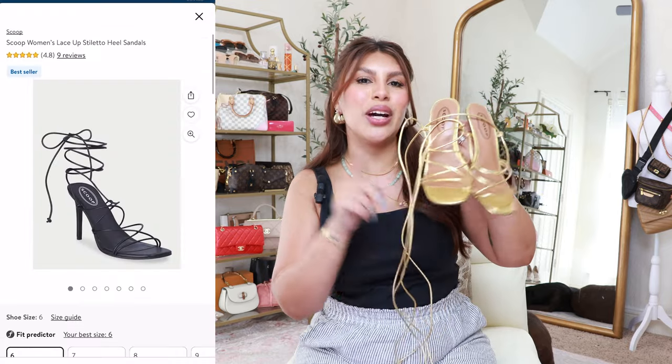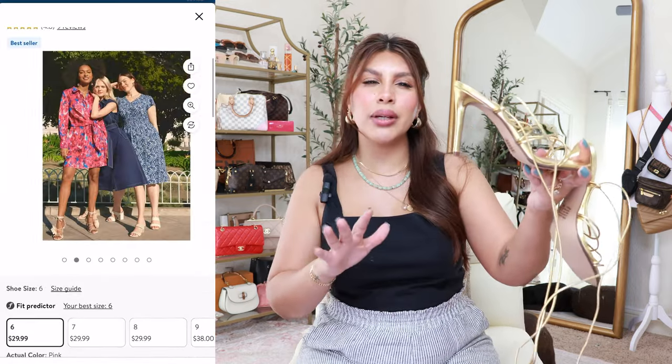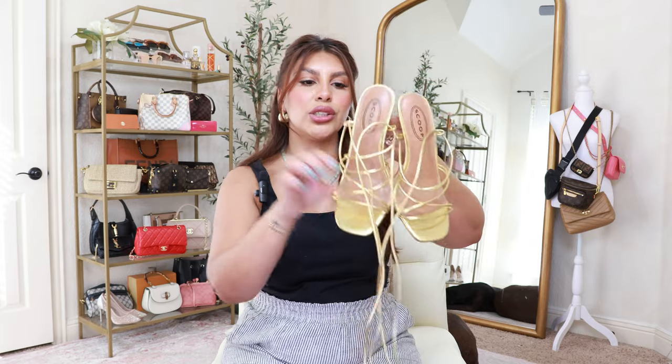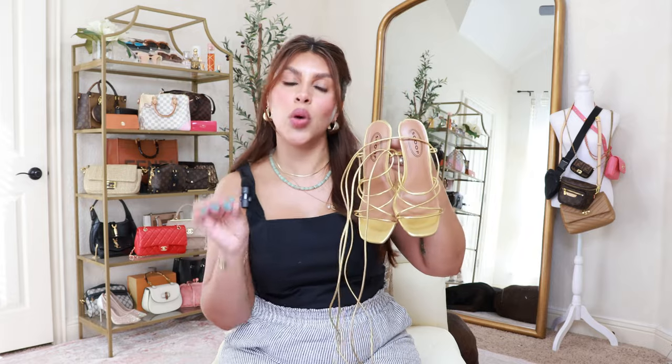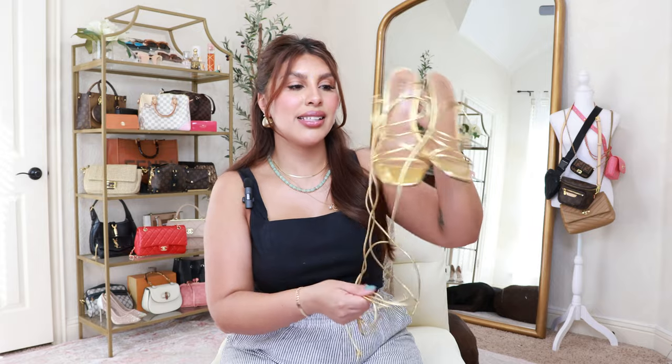I immediately fell in love with these Scoop strappy heels. They come in other colors, but I didn't have any gold strappy heels and I just needed them. They also come in black and a really pretty baby pink with a flower detail. The heel is probably about three inches, and it was very comfortable because of the memory foam insole — oh my gosh, so squishy. These are by the brand Scoop, which is one of Walmart's higher-end brands, but you definitely get the quality you pay for. They are a self-tie, so you can tie them around your ankle or up your leg, and they have a square toe detail. I grabbed a size six — true to size.